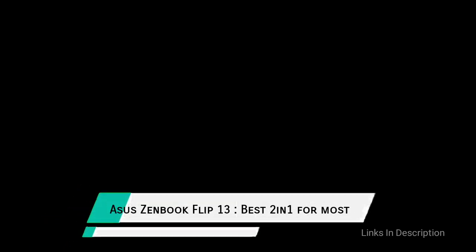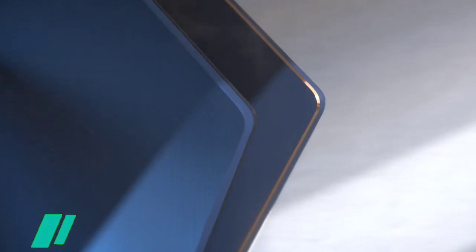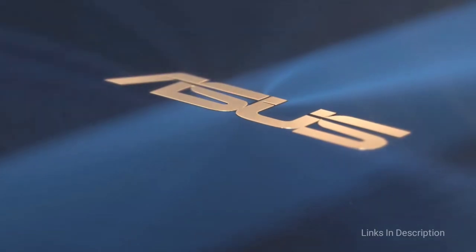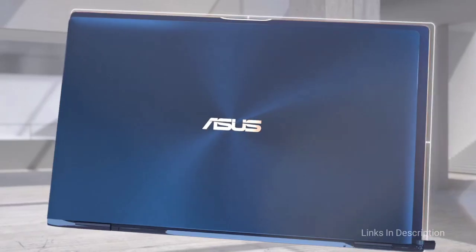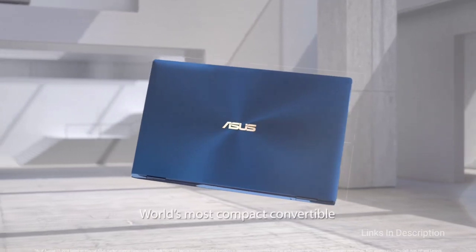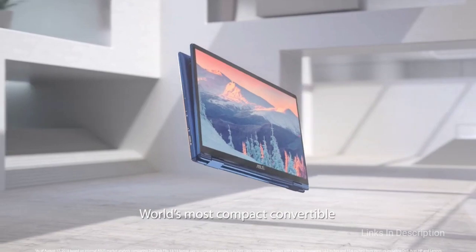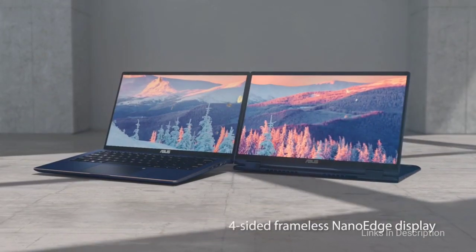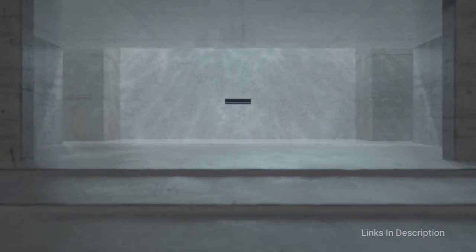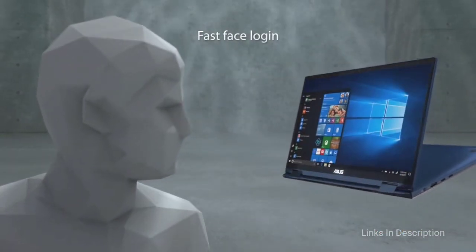Asus Zenbook Flip 13 — The Best 2-in-1 Laptop for Most People. With its full 360-degree ErgoLift hinge and minimal bezel design, the Zenbook Flip 13 is one of the best laptops Asus has ever released. The Flip 13 can be flipped between laptop, movie, and tablet mode almost effortlessly, and is rated for at least 20,000 cycles. It feels solid and sturdy, with a spun metal finish available in three different colors.